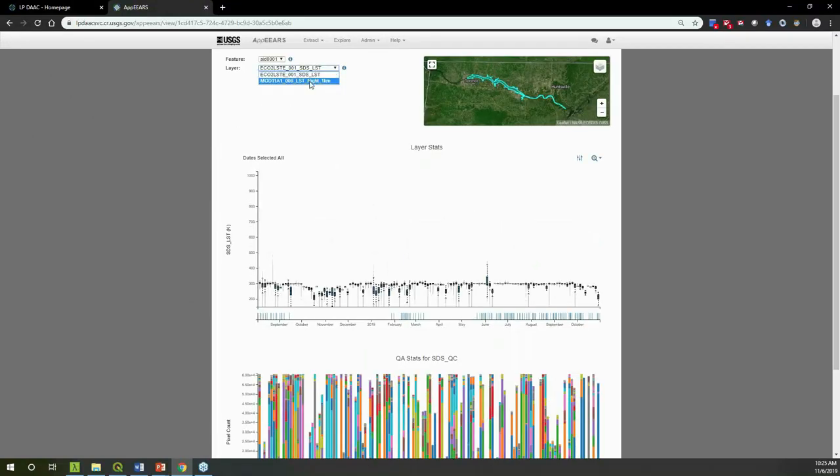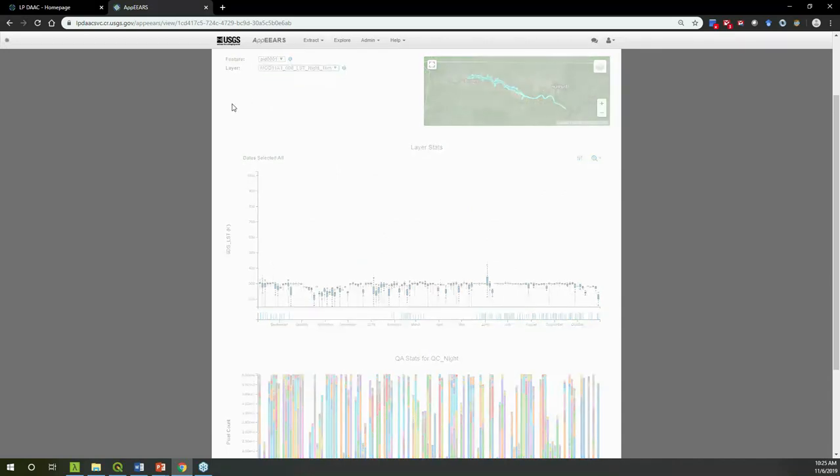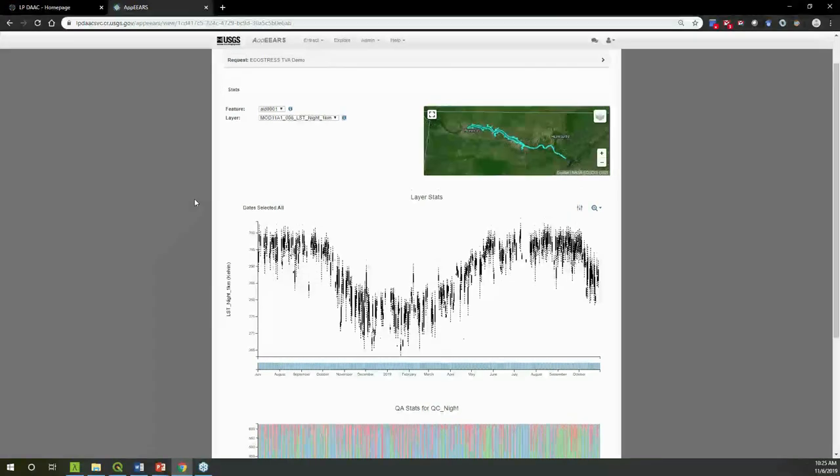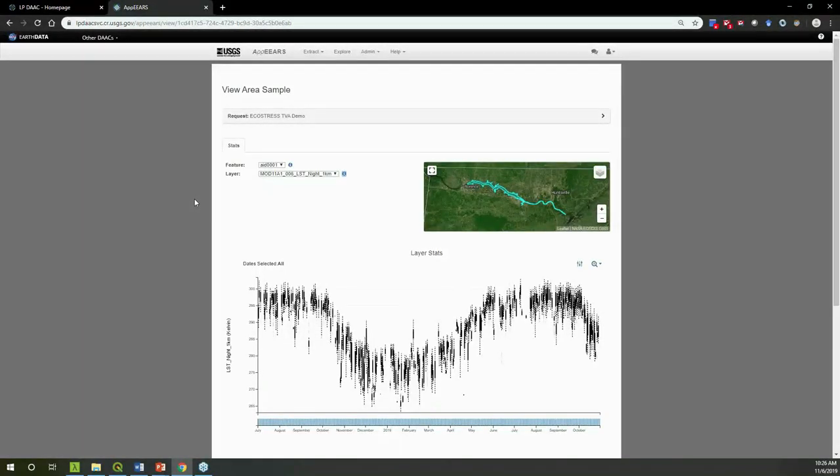Quickly I'll show what the MODIS daily land surface temperature product looks like — with daily resolution you can clearly see the seasonality of water surface temperature, albeit at a coarser one-kilometer resolution. That's how to visualize EcoStress data in AppEEARS. Now I'll move back to the Explore menu to show how to download the contents of your request.